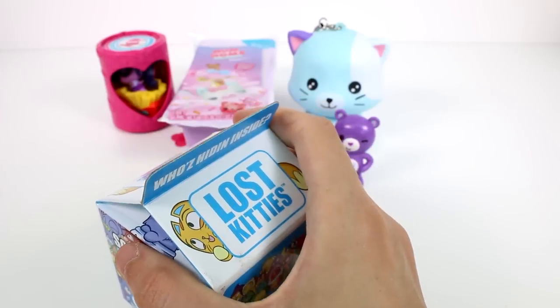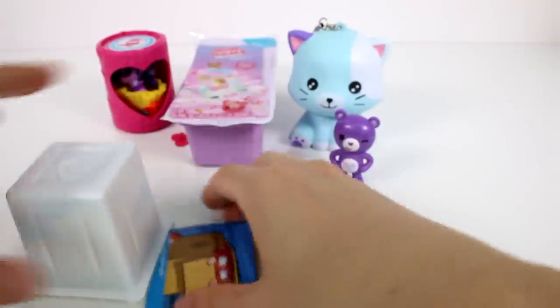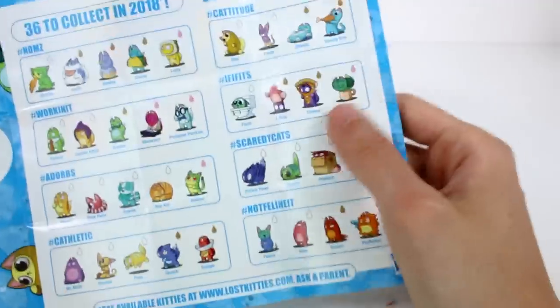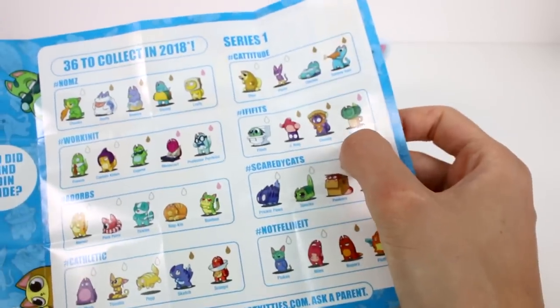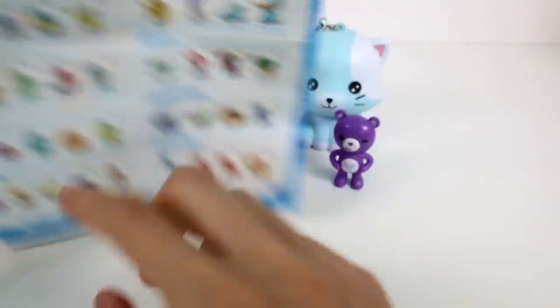We have the Num Noms Dippers and the Lost Kitties left — let's open the Lost Kitties first. This is Series 1 of the Lost Kitties. Let's open the checklist and take a quick look at the ones we can collect — there are 36 to collect in 2018. There are so many cute ones. Look at Flufferton! I guess I want Flufferton or Thimble the most.